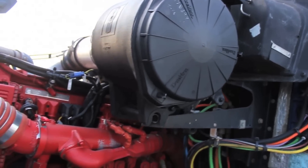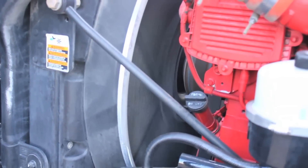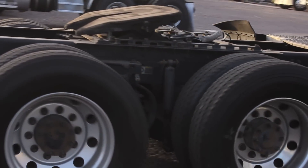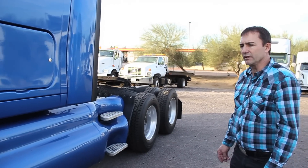This truck is powered with a Cummins ISX 500 horse with a jake brake. It also has a DPF filter on it. The transmission is a 13 speed. The rear axles are 355 ratio. All aluminum wheels, 22.5.